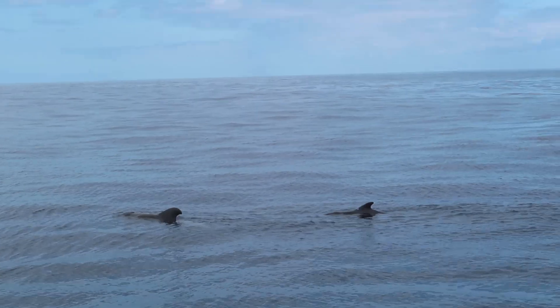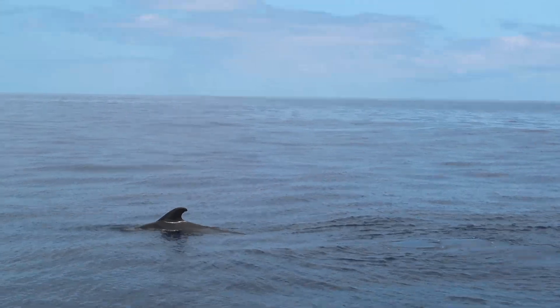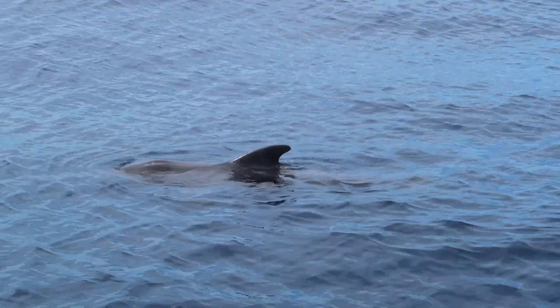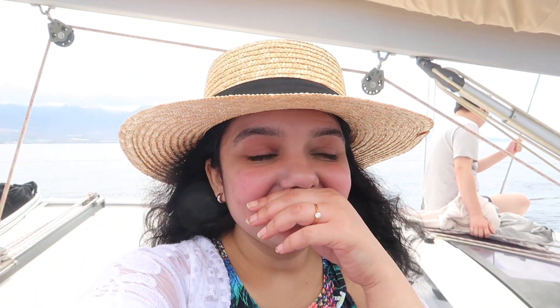I've never been on the ocean like this just to see whales, and the experience was amazing. A baby whale came right near our boat — I saw it surface and I was so excited. Then there was the mother whale, which was really huge. When I saw the whales I started crying — they were tears of happiness, mixed emotions of joy and awe.